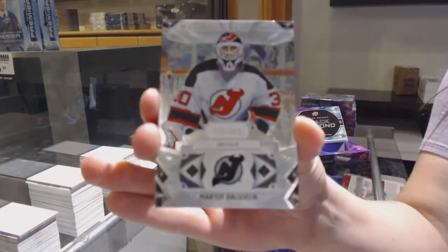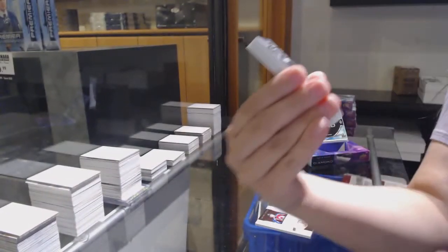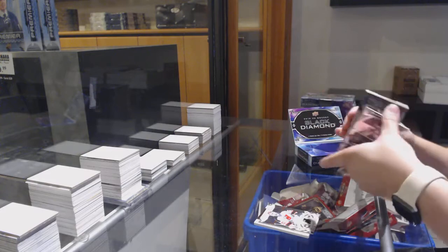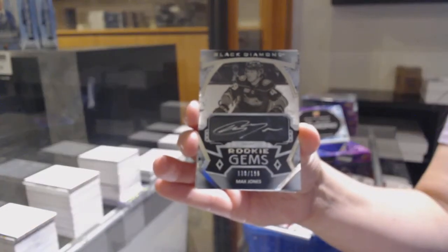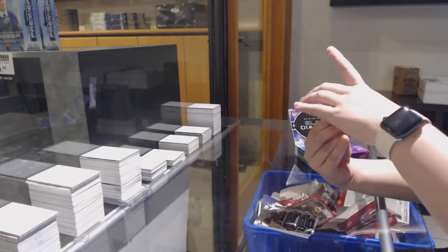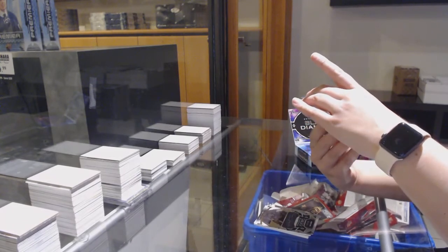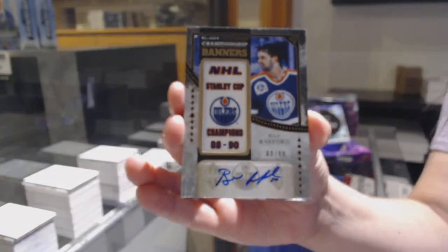We've got a base card numbered to $2.49 for the New Jersey Devils, Martin Brodeur. Rookie Gems Otto numbered to $1.99 for the Anaheim Ducks, Max Jones. We've got a Championship Banners Otto numbered to $2.99 for the Edmonton Oilers, Bill Ranford.